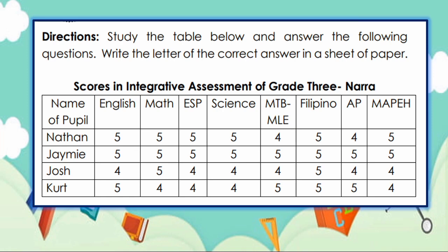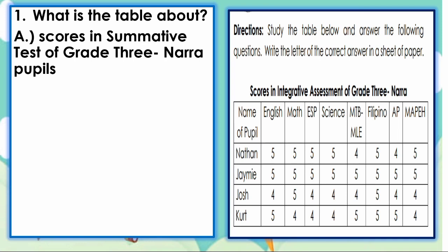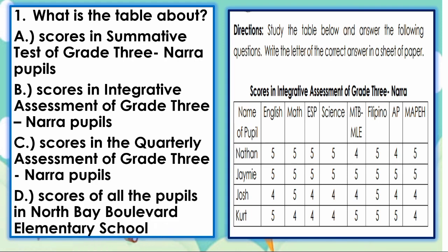Now, let us study the table below and answer the following questions. Write the letter of the correct answer in a sheet of paper. We have here scores in integrative assessment of grade 3 NARA. Names of pupils: Nathan, Jamie, Josh, and Kurt. Subjects: English, Math, ESP, Science, MTB-MLE, Filipino, AP, and MAPE. Number 1: What is the table about? The answer is letter B — Scores in Integrative Assessment of Grade 3 NARA Pupils.